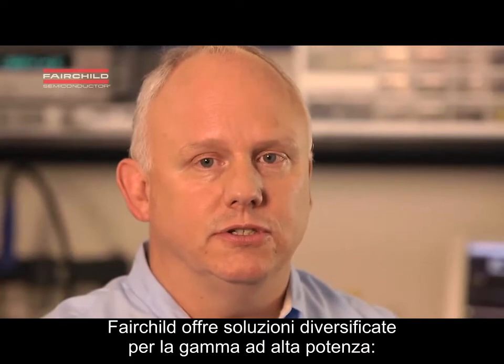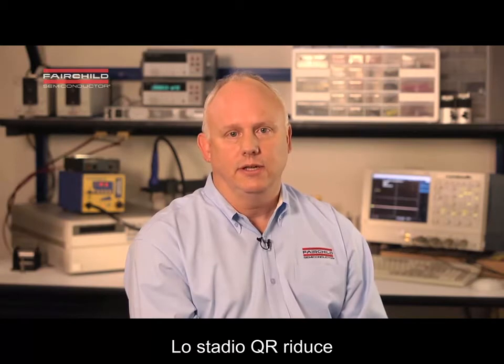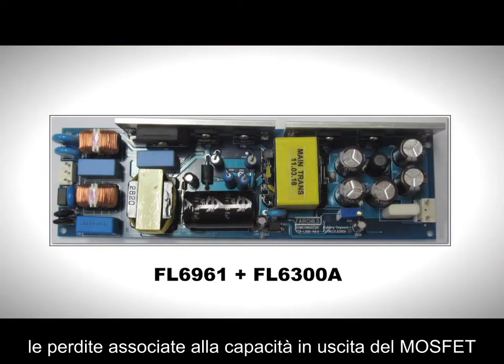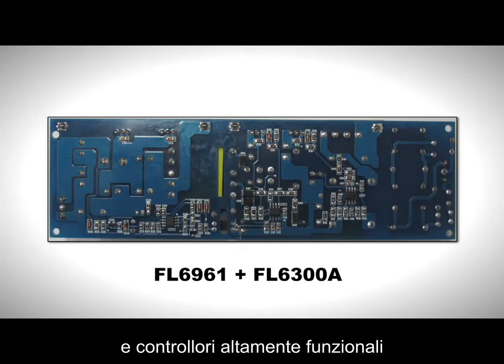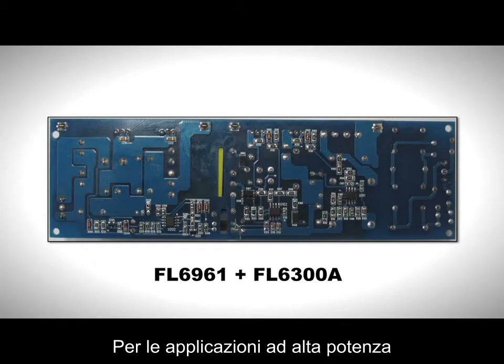Fairchild offers different solutions within the high-power range. For applications less than 100 watts, Fairchild's solutions include dual-stage PFC flyback plus quasi-resonant flyback technology. The quasi-resonant stage reduces switching losses associated with the MOSFET output capacitance, and MOSFET soft switching also reduces EMI. Reducing losses keeps your efficiency high, and the feature-rich controllers minimize the complexity in your design.